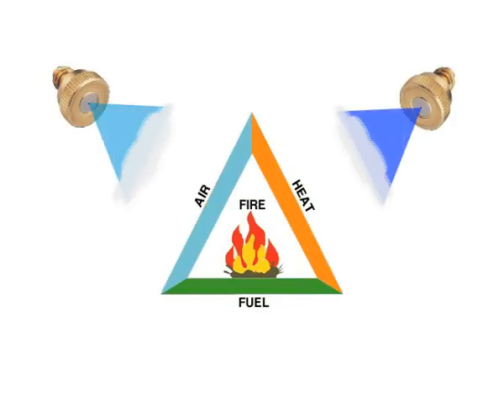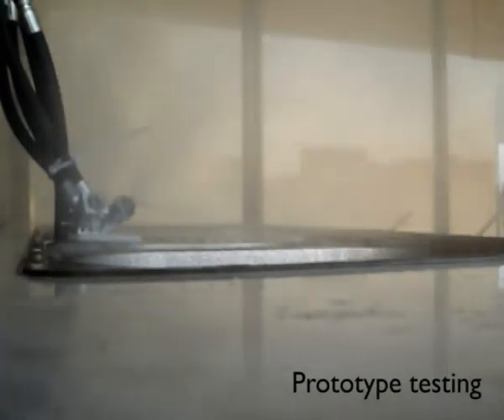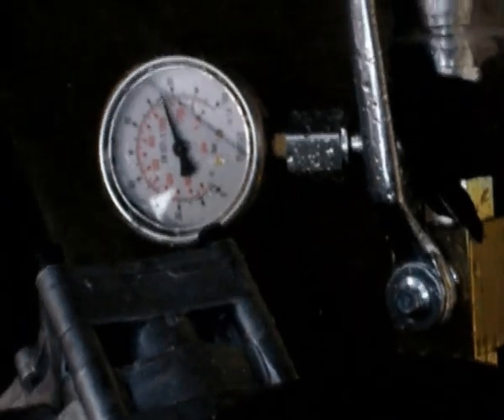In a fire, mist droplets turn to steam, stealing heat from the fire and pushing out the oxygen that it needs to survive. AutoMist's high pressure emitters quickly fill the room with these tiny but highly effective fire suppressant droplets.